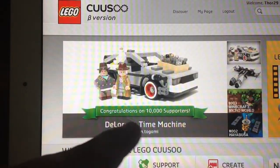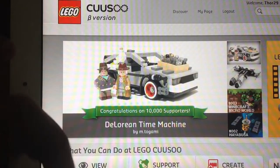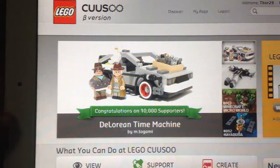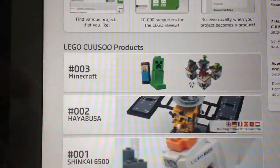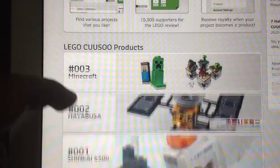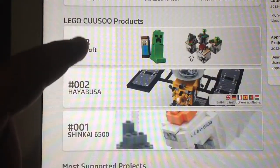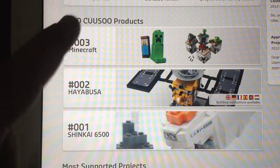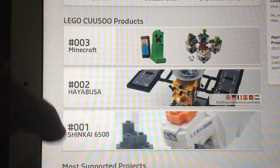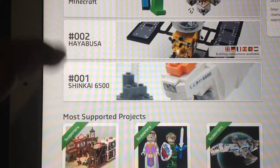Like this — there's a little message: 'Congratulations on 10,000 supporters.' So we're going to scroll down, and here are the products. There's a Minecraft one that will be made very, very shortly, and these two should be already out.